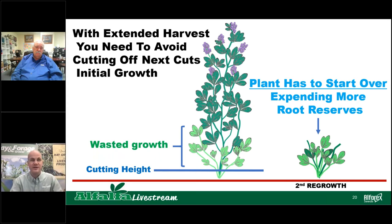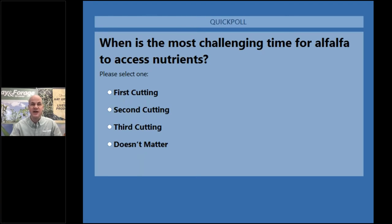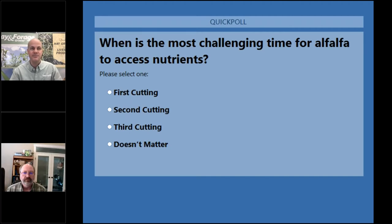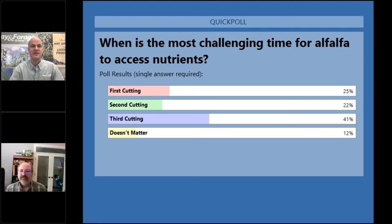As a reminder to our viewers, as you hear from our panelists today, please submit your questions into the GoToWebinar question panel — we're getting a number of questions in already. We're going to go to another poll question before we hear from our next speaker. The poll question is: When is the most challenging time for alfalfa to assimilate excess nutrients? A, first cutting; B, second cutting; C, third cutting; or D, simply doesn't matter. The viewers selected 41% as their best answer — and I know our next guest will provide great insight into all the measures in that poll.